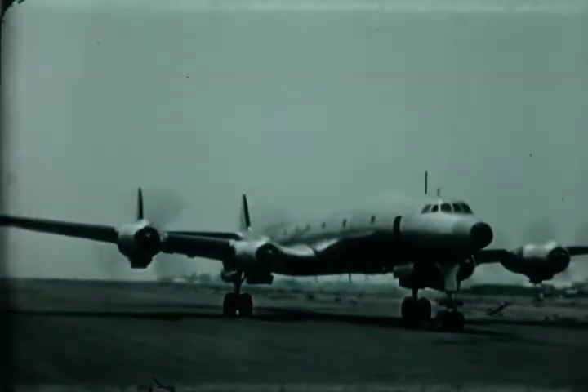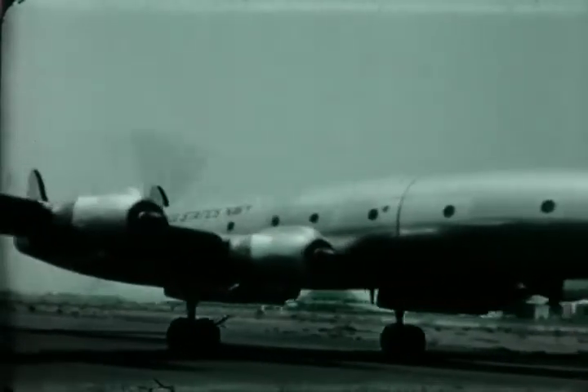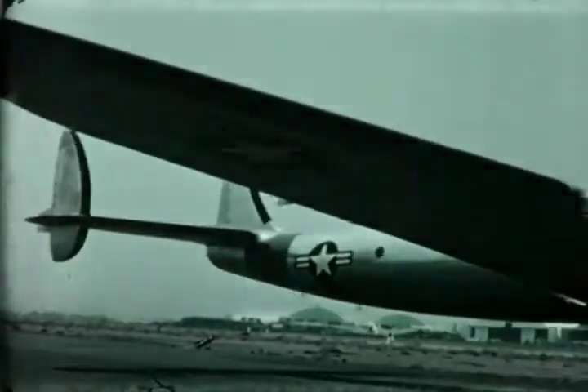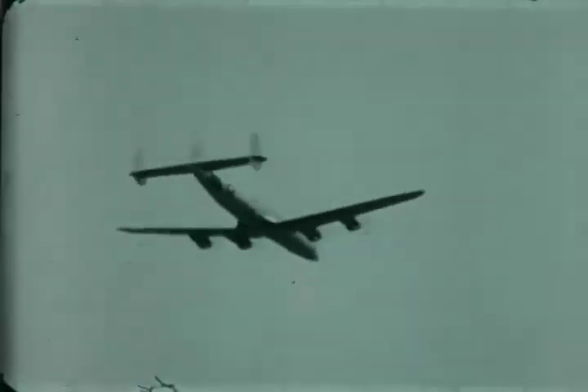This is the military transport version of the Lockheed Super Constellation, specifically modified and equipped to meet military requirements. It is quickly convertible from cargo plane to personnel passenger plane, or to a giant air ambulance filled with litters for the sick and wounded.